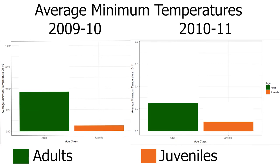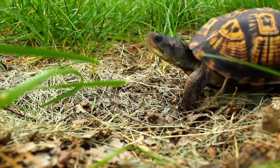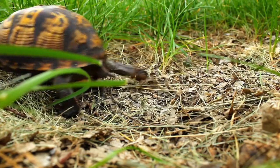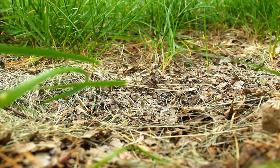During the winter, juvenile box turtles experience cooler average minimum temperatures than adult turtles due to their inexperience. Exposure to lower temperatures increases the risk of sickness in the turtles. Since adult turtles were able to find better hibernacula and often burrowed themselves deeper into the ground than juveniles, they were in better health.